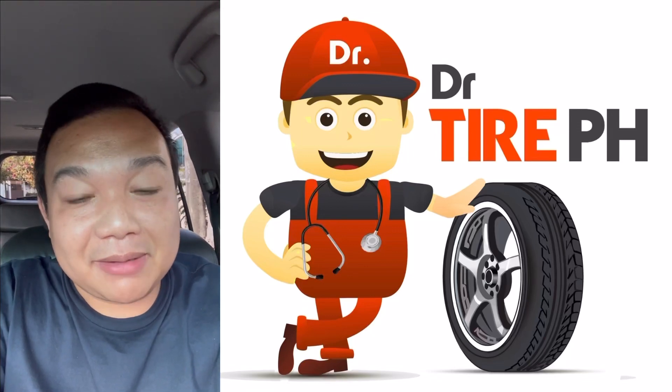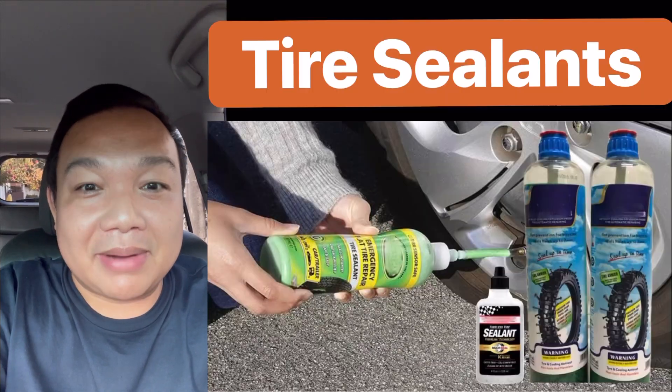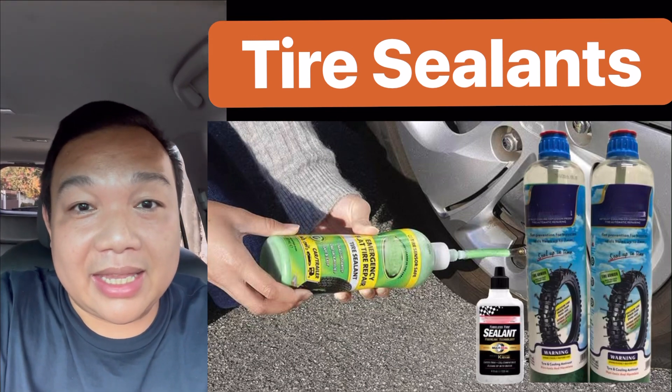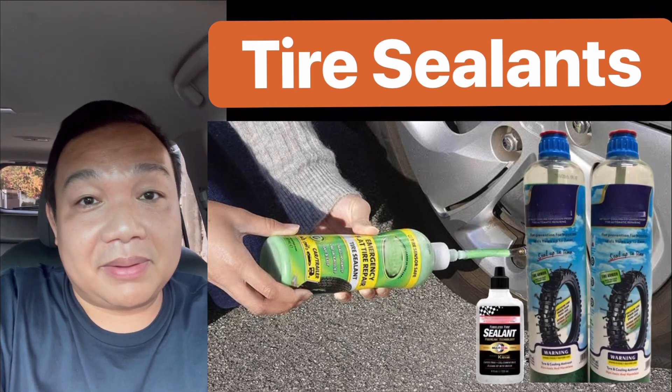Good afternoon everyone, this is JB of Let's Go Long Pare, and welcome to my YouTube channel Dr. Tire Philippines. Today's topic is about tire sealants, which is one of the most popular tire accessories and alternative repair systems for tires in the Philippines right now.